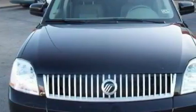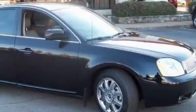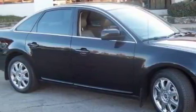This Mercury's list of numerous features includes adjustable driver pedals, heated front seats, a CD player, a premium sound system, high intensity discharge headlights, and an airbag deactivation switch.